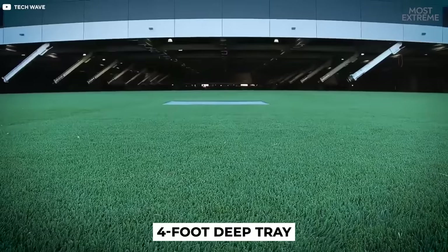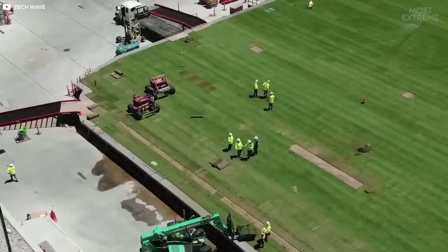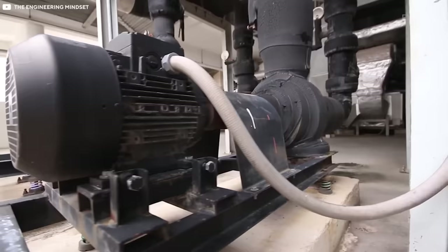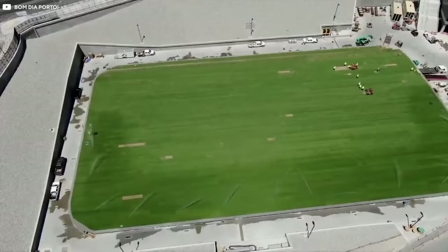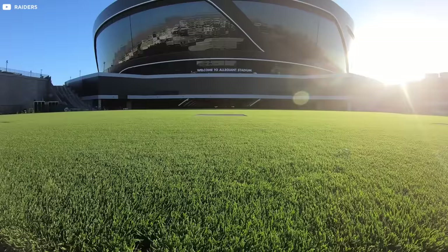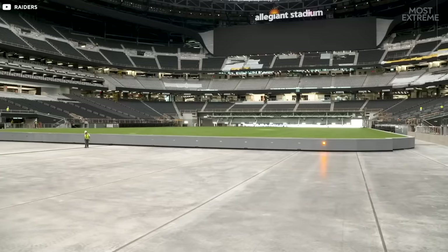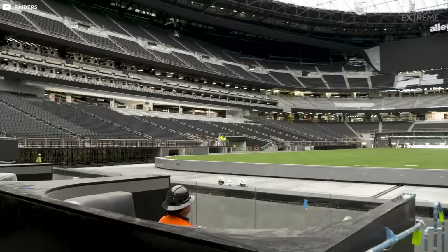Beneath the stadium lies a four-foot-deep tray weighing 9,500 tons. On days when the Rebels use the stadium, the entire grass field is rolled outside on 13 train rails powered by 72 electric motors, allowing the surface to get natural sunshine and watering. Then for Raiders home games, the natural field is rolled back inside, ready for game day. The field also includes its own irrigation and drainage collection system and a soil growth medium which help to keep the 95,000 square foot surface in optimal condition.